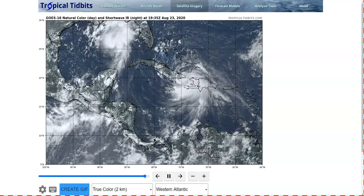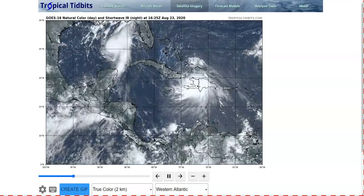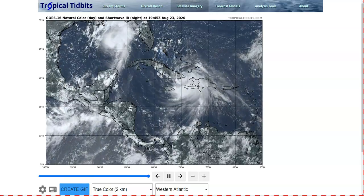Hi, this is the Sunday evening update on Marco and Laura. The thoughts here are just mine, and in making decisions, consult the National Hurricane Center and your local National Weather Service office for the best information for your location.